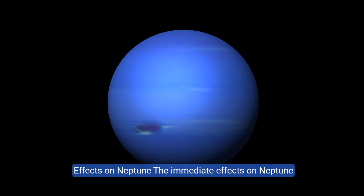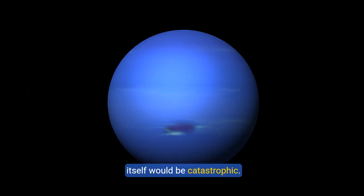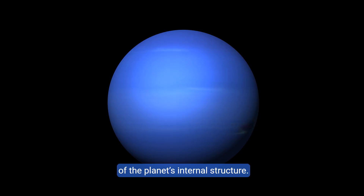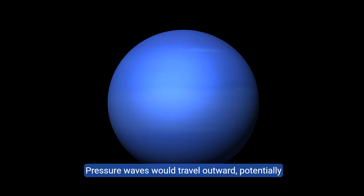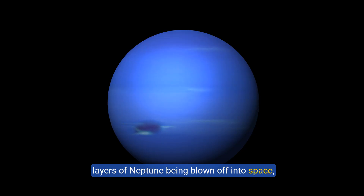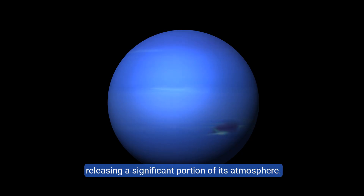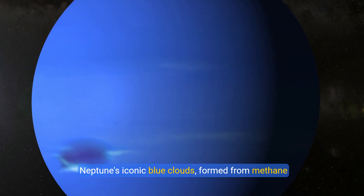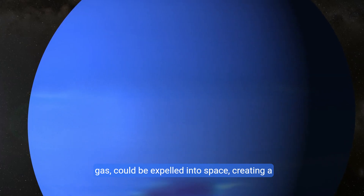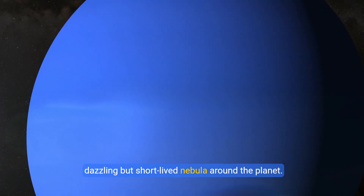The immediate effects on Neptune itself would be catastrophic. The collapse of the core would disrupt the balance of the planet's internal structure. Pressure waves would travel outward, potentially tearing through the icy mantle and triggering massive atmospheric disturbances. It's possible that this could lead to the outer layers of Neptune being blown off into space, releasing a significant portion of its atmosphere. Neptune's iconic blue clouds, formed from methane gas, could be expelled into space, creating a dazzling but short-lived nebula around the planet.